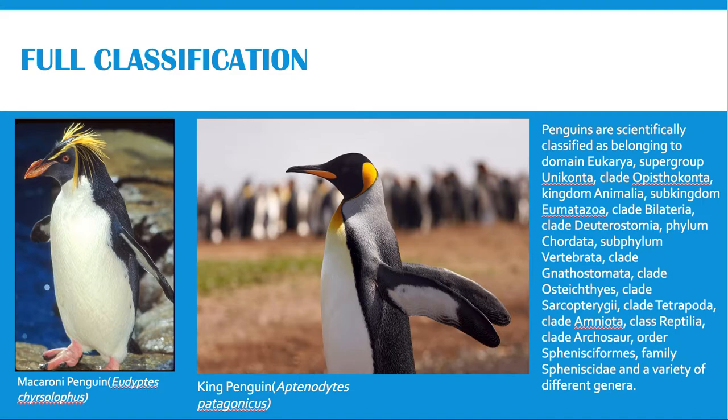Here are two different species from two different genera. This is the Macaroni Penguin, and this is the King Penguin.